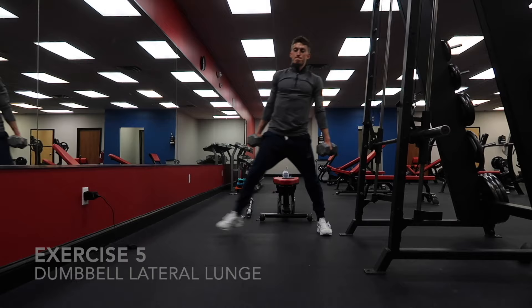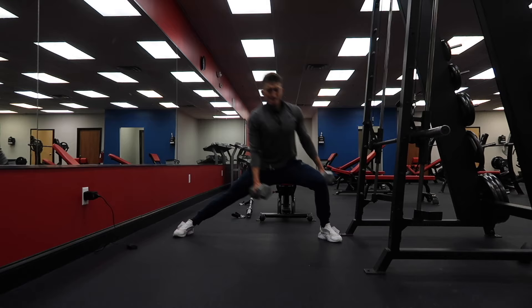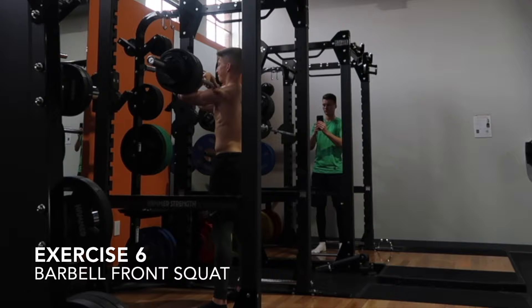The next exercise is a dumbbell lateral lunge, an excellent exercise for any athlete, any footballer, because we're working the adductors, the groin region, which is constantly stressed in athletes, especially footballers. You're going to step out and step back explosively.